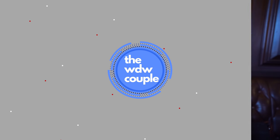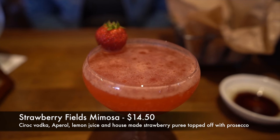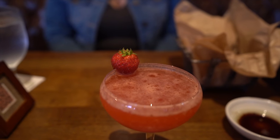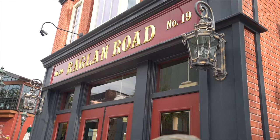We are here having brunch today and I am starting out with the Strawberry Fields Mimosa. This mimosa comes with Grey Goose vodka, Aperol, lemon juice, and house-made strawberry puree topped off with Prosecco. It really doesn't have that traditional mimosa flavor with champagne and orange juice, but I really like the strawberry and the Prosecco. It is fantastic and I love the glass they serve it in — it gives you a whole different feel from a brunch drink.